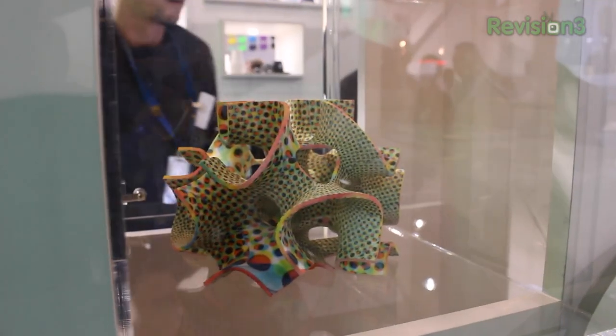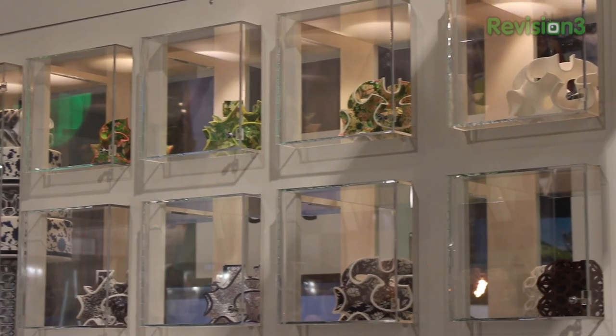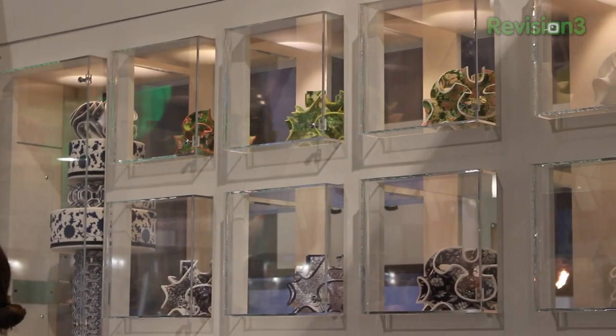They've even got printers that print chocolate — amazing 3D printed chocolate sculptures that apparently taste really good. Unfortunately they didn't have any samples when I got there, but they said they put sugar and some other ingredients in there and can make 3D printed chocolate sculptures.